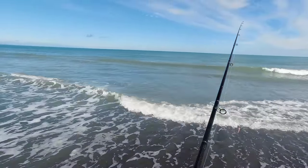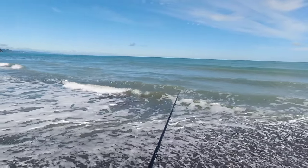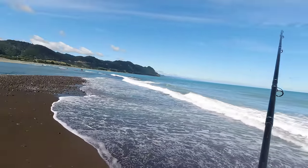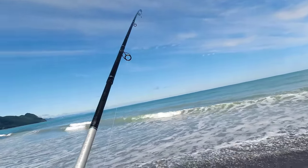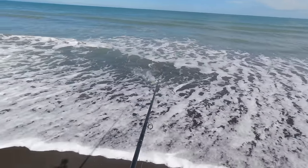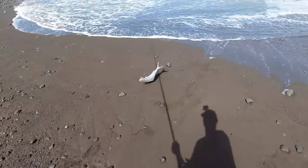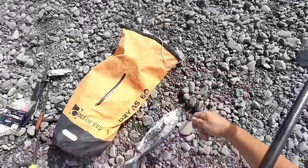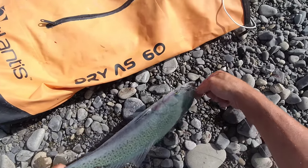Yes! We're on! Oh, that's a big one! Yee-hoo! Got him! A beautiful one! Big kahawai! Beautiful fish! Look at that! Beautiful kahawai!